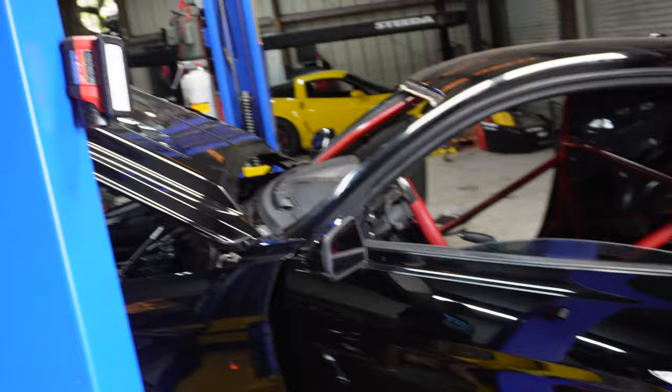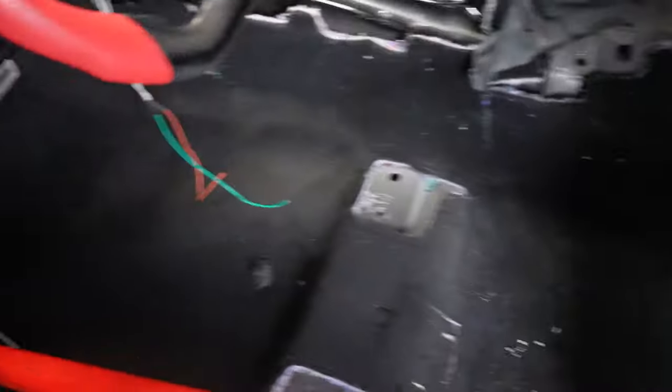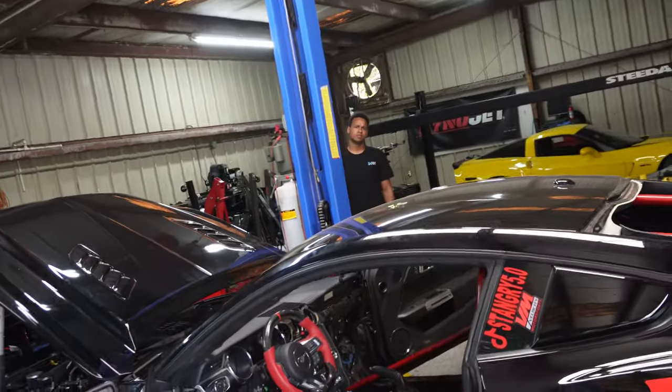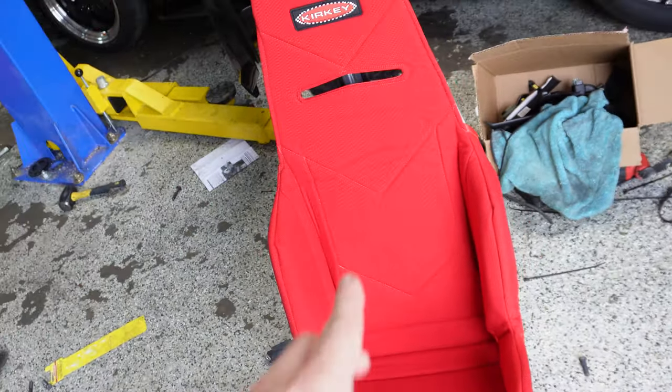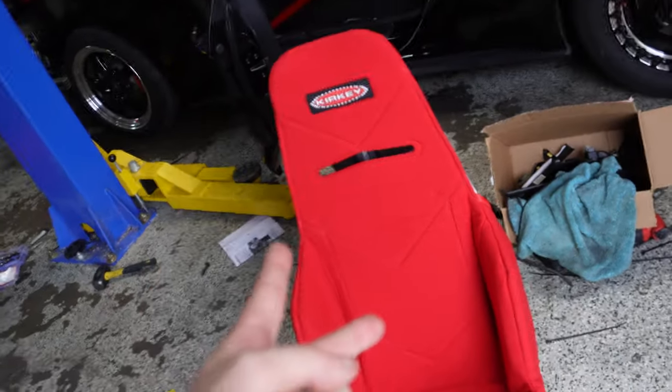It's the next morning, boys — got a little bit of sleep after a long day. The carpet is in, the dash is pretty much in, and the Kirky is in. We're doing a nice black and red color scheme — went with an 18.5-inch Kirky. We're just waiting on the drive shaft and the fire suit; hopefully they'll be there today.